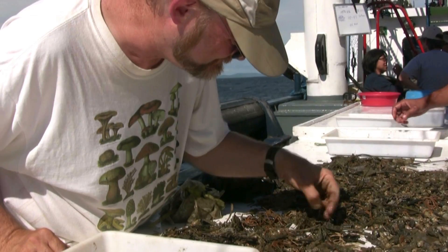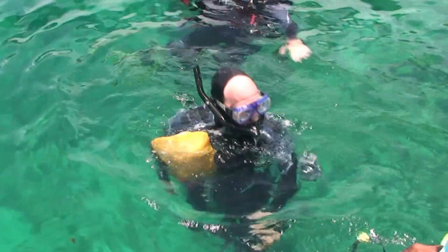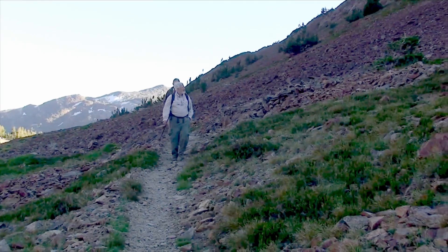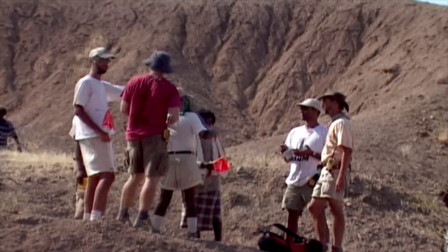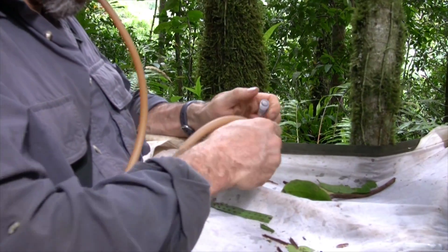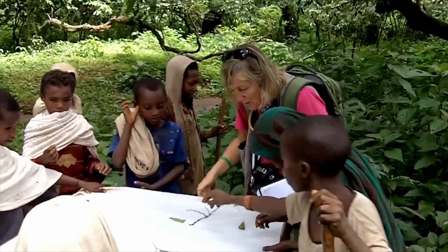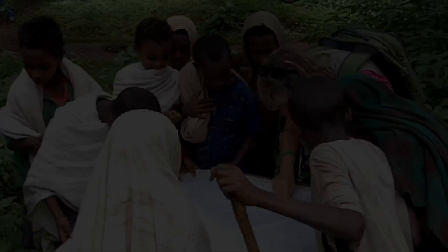The flip side of the remote sensing coin is what's called ground-truthing. You still need to get those boots on, or the mask and the snorkel — you still need to go out into the field. And all I can say is thank goodness for that, because there's nothing like turning over a rock, or looking at what's coming up in the trawl, or peering into your insect net and seeing something that no one else on the planet has ever documented before. There truly is nothing like the thrill of discovery.